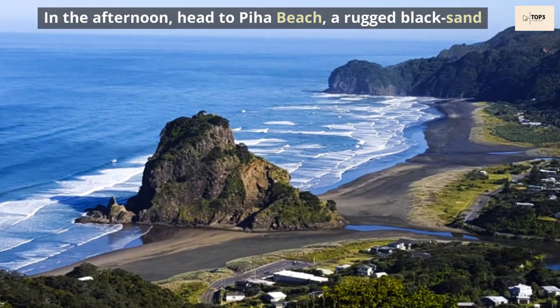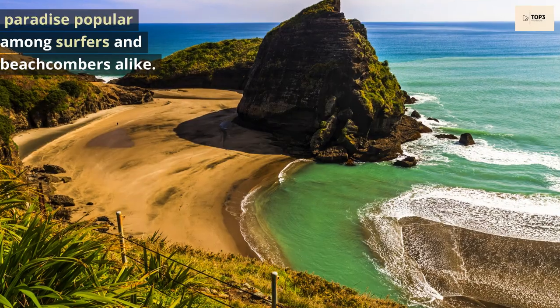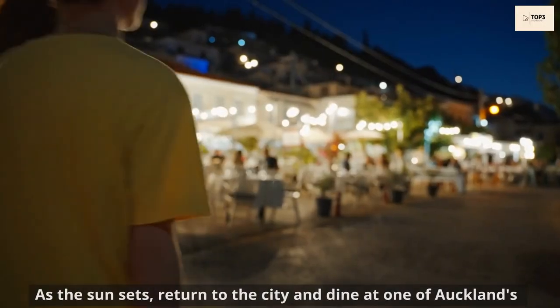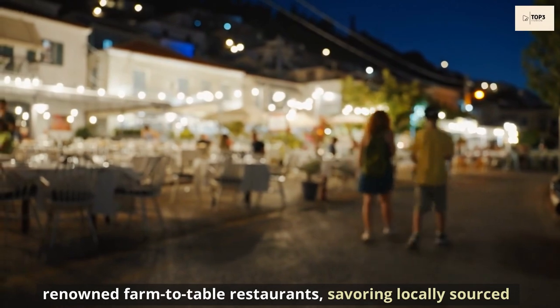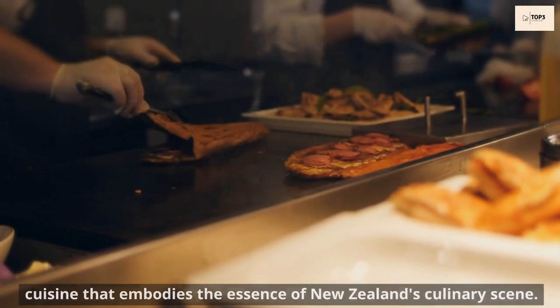In the afternoon, head to Piha Beach, a rugged black sand paradise popular among surfers and beachcombers alike. Feel the power of the Tasman Sea as you walk along the shoreline. As the sun sets, return to the city and dine at one of Auckland's renowned farm-to-table restaurants, savouring locally sourced cuisine that embodies the essence of New Zealand's culinary scene.